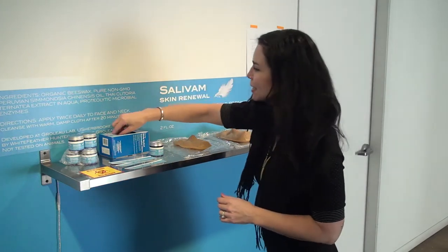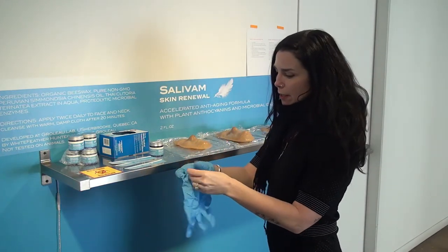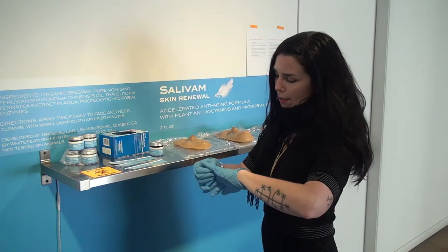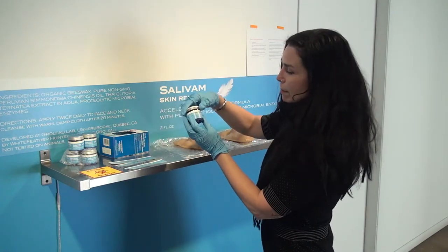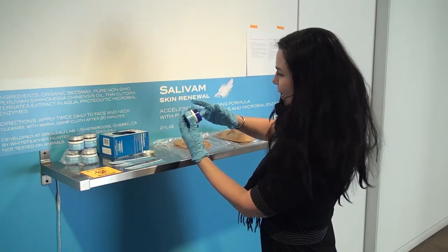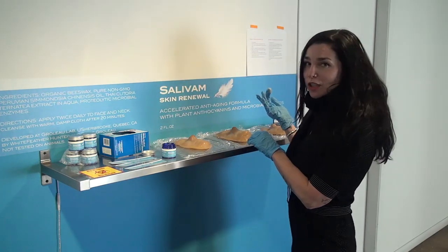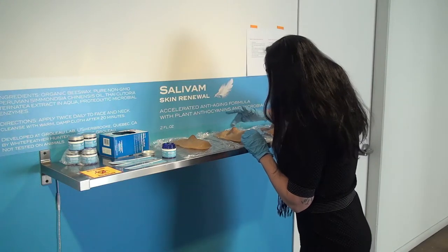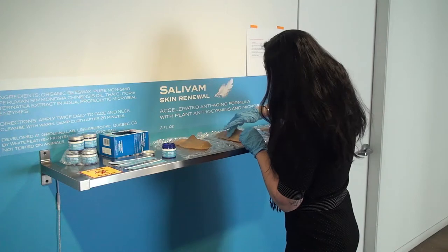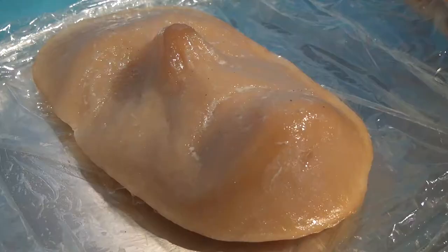Salivam Skin Renewal — so let's give it a try. This is one of the interactive pieces. As a visitor you're invited to come in and put on some gloves, though you don't need to — you would just have to wash your hands afterwards because the cream does contain a very powerful enzyme. Here's the cream — you can see it's a beautiful blue inside from the anthocyanins. We have these three collagen faces: Louise, Denis, and Isabel. I think I will anti-age Denis, so I'm just going to apply the cream to his face. Those enzymes should have a slight smoothing effect on the collagen. These are casts made of pure collagen.